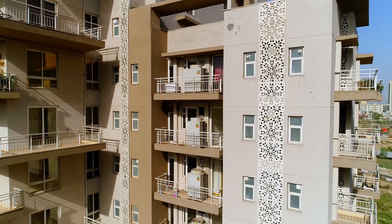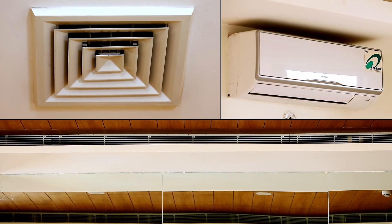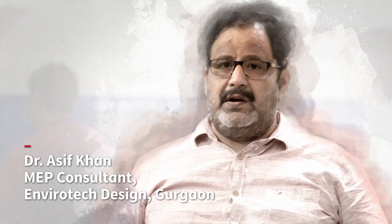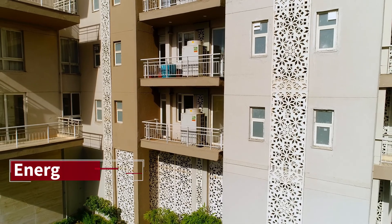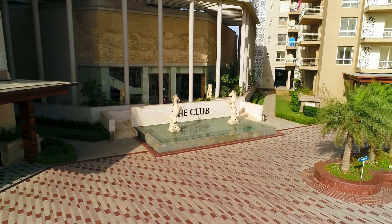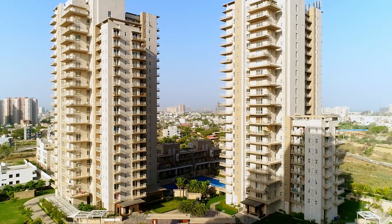Hitachi VRF System has only one outdoor unit connected to multiple indoor units. My name is Dr. Akif Khan and my company is Envirotech Design Private Limited. The Hitachi VRF System is an energy efficient system and has been deployed across 450 apartments in this project.